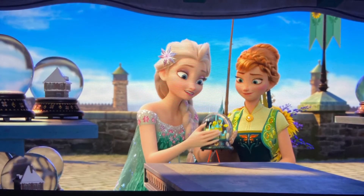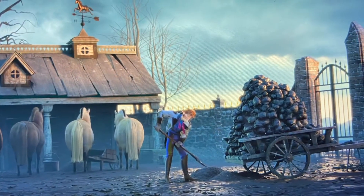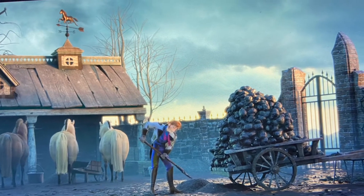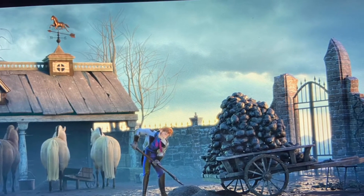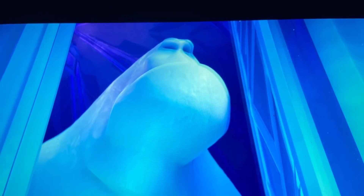We see Hans on the Southern Isles — they even give us a little map — and he gets hit with a giant snowball. Then we have Marshmallow, the monster that Elsa created at the very end of Frozen. We do see him in Olaf Presents, and we also see him as a monster in Moana.